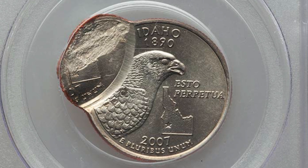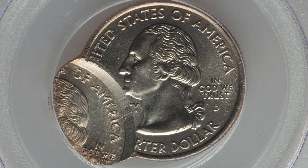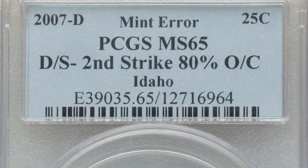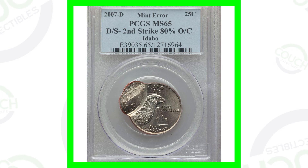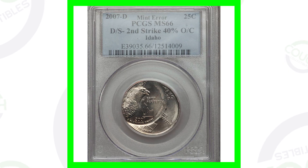Starting off first with a 2007-D mint mark quarter - something like this we're not finding in a coin roll most likely. The coin has been double struck with that second strike being 80% off center. Graded by PCGS at Mint State 65 - 70 is the best grade you can get - this coin sold for over $550 as a result of its condition and its mint error.